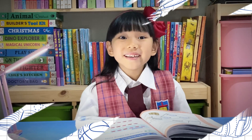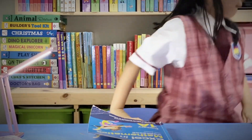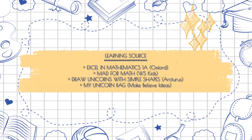Math learning is fun, right? See you on the next journey! Bye!